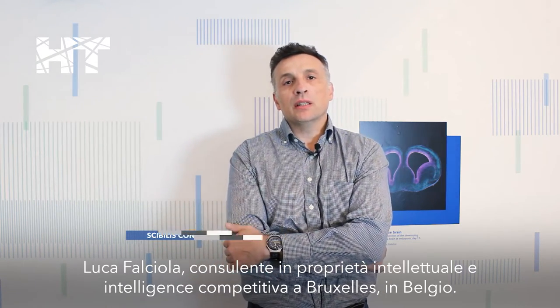Luca Falciola, Consultant in Intellectual Property and Competitive Intelligence, working in Brussels, Belgium.